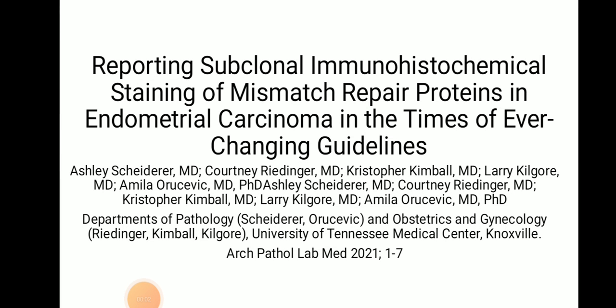Good morning everyone. Today I am presenting an article reporting subclonal immunohistochemical staining of mismatch repair proteins in endometrial carcinoma in the times of ever-changing guidelines. This study was done by Ashley et al. in the Department of Pathology and Obstetrics and Gynecology, University of Tennessee Medical Center, Knoxville. The article is taken from the Archive of Pathology and Laboratory Medicine and was published in 2021.